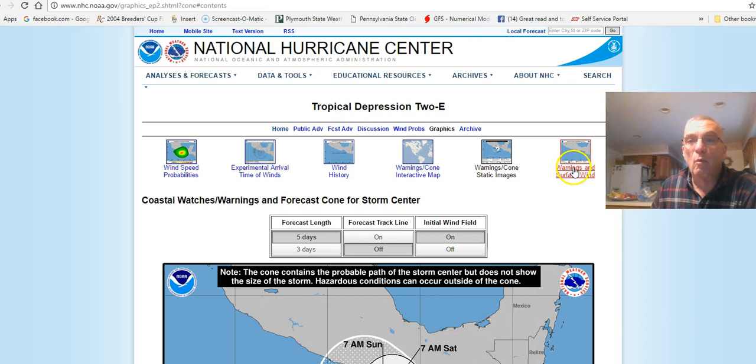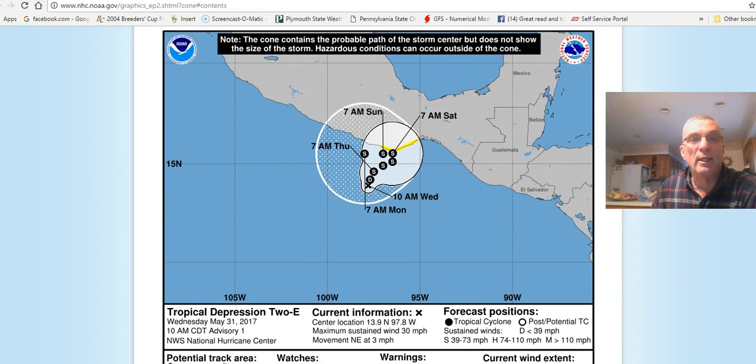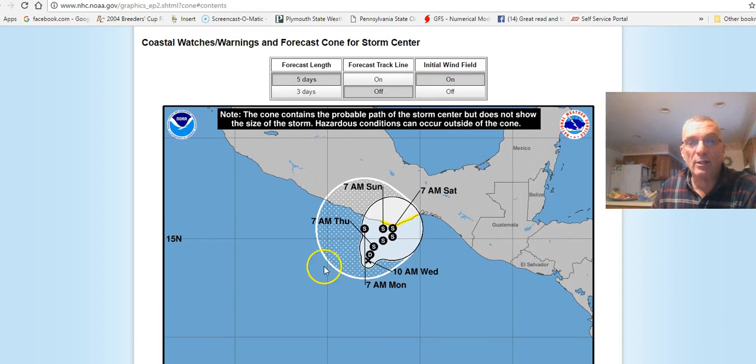There are also warnings and surface wind displays you can interact with, and it will show you the official National Hurricane Center forecast track for any particular system. If there are multiple storms, you'll have multiple links to go to. In this particular case, we have a tropical depression forecast to become a tropical storm off the south coast of Mexico, which then turns westward as we progress through time — showing its position up through 7 a.m. Sunday on this particular map.